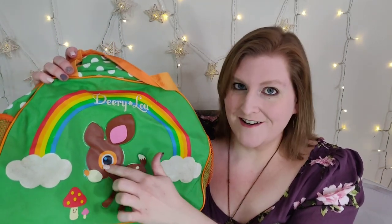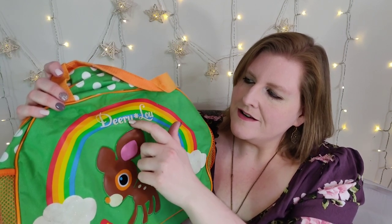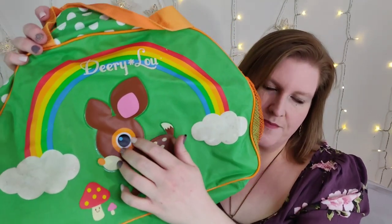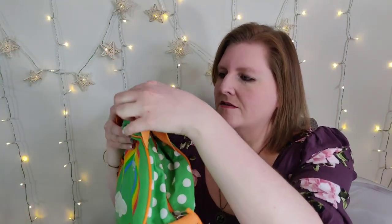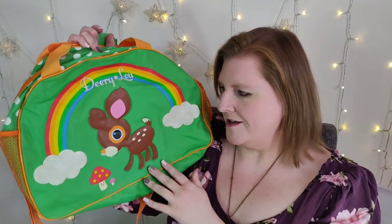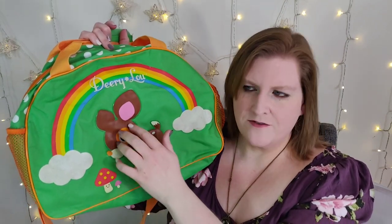So our next bag is a Sanrio bag — it has the character Dairy Lou. It says their name right up here at the top: Dairy Lou, little flower, blue with a rainbow. The tag on the inside says this was manufactured in 2007. It has this orange strap and then you can also hold it by these little handles at the top with a hook-and-loop closure — you can gather up both handles. I just love this bag because I love a rainbow, and also I like this character. Dairy Lou is actually kind of raised up, like vinyl or something.